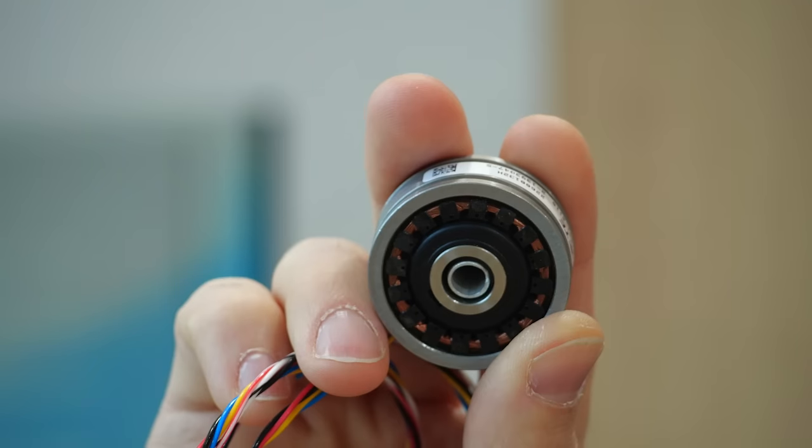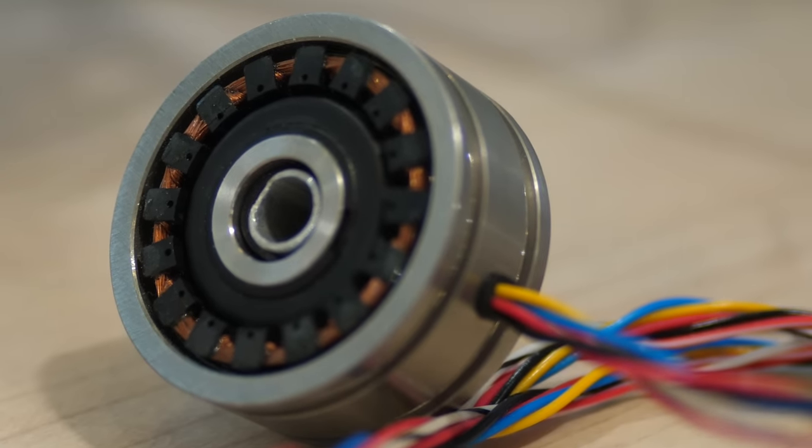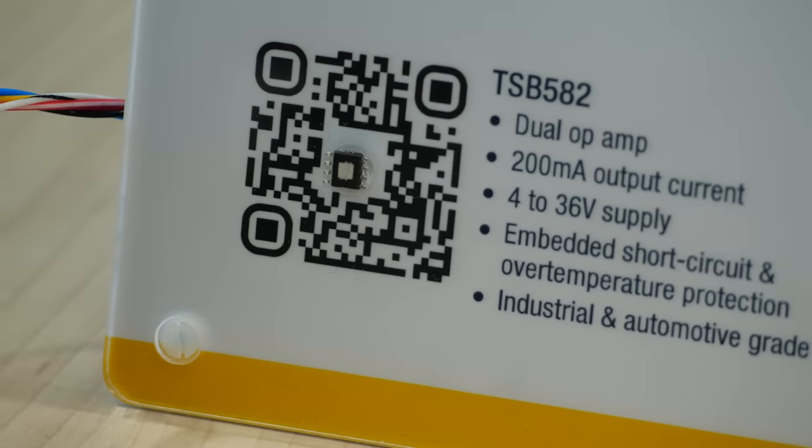For such applications, resolvers, like this one here, are commonly used. Interfacing with such resolvers can be tricky because it requires sine waves with high currents, around 100 milliamps, coming from supplies of 12 or 24 volts. Our most recent dual operational amplifier, the TSB582, can offer exactly this.